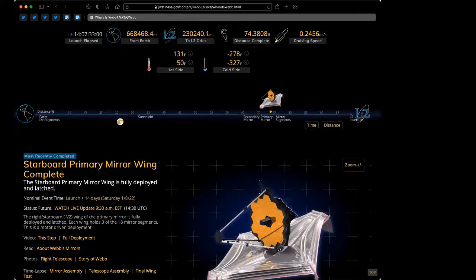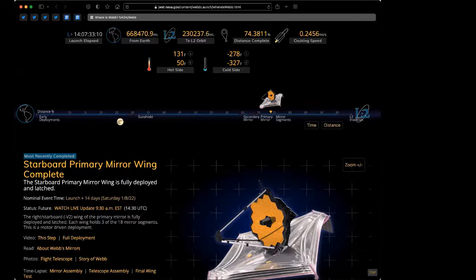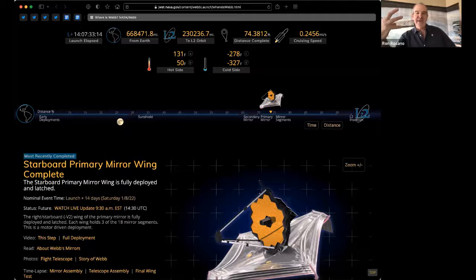Which direction does Webb have to be aimed to see the early stages of the Big Bang? That's a great question — anywhere! The image from Nature magazine showing the Big Bang was a little misleading, making you think you had to look in one direction. But as one of the NASA people said this morning, you look anywhere in the universe and you're seeing farther and farther back in time. It's a mind bender, but you can think of the Big Bang as coming from everywhere around us and not in any one certain direction.